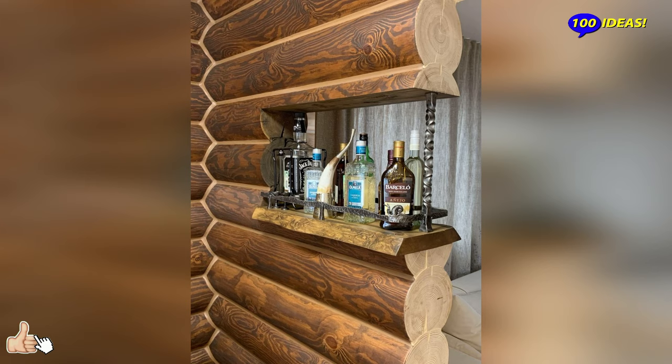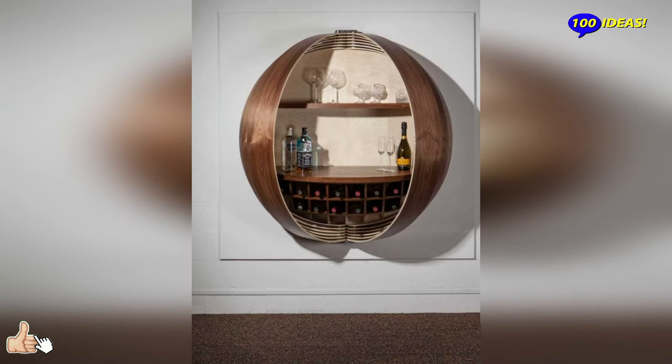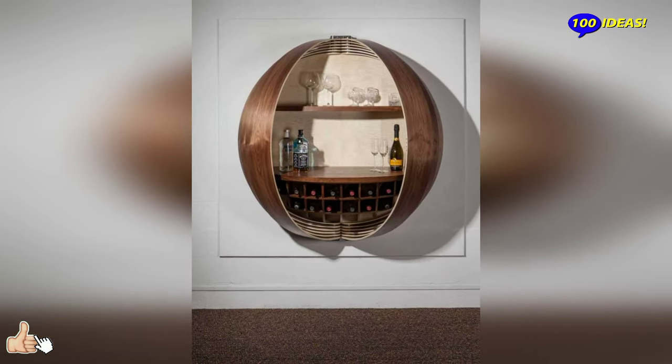Hello everyone! Welcome back to our channel 100 ideas. Bar cabinets.